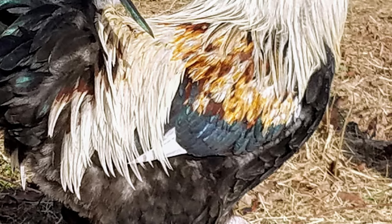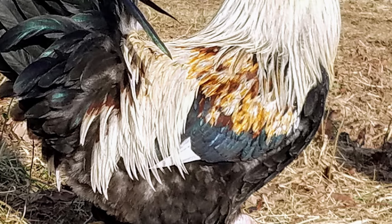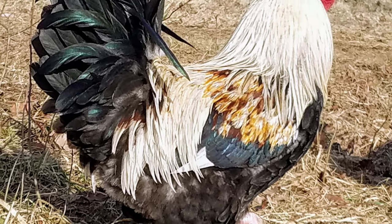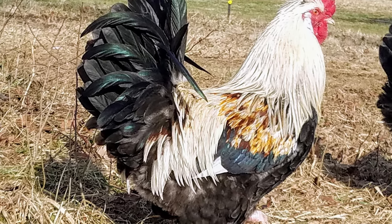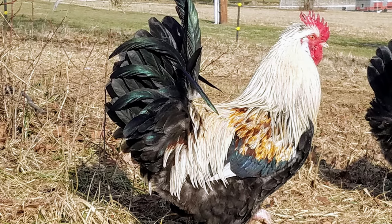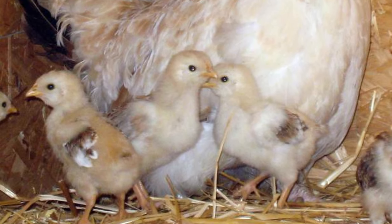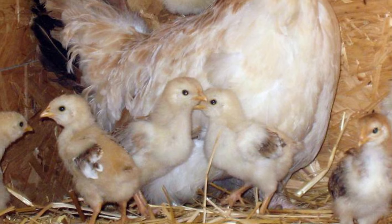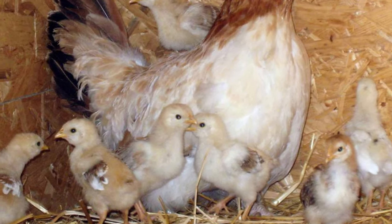However, a white variety was produced in Germany after the Second World War, and silver wheaton and blue wheaton varieties were accepted in Austria in 2013. Hens are average layers, producing between 130 to 190 medium tan eggs per year, and seldom go broody.